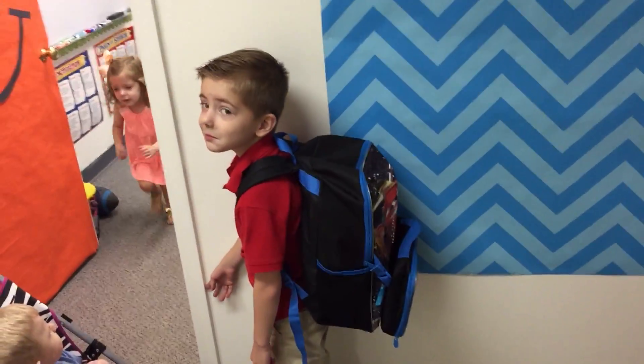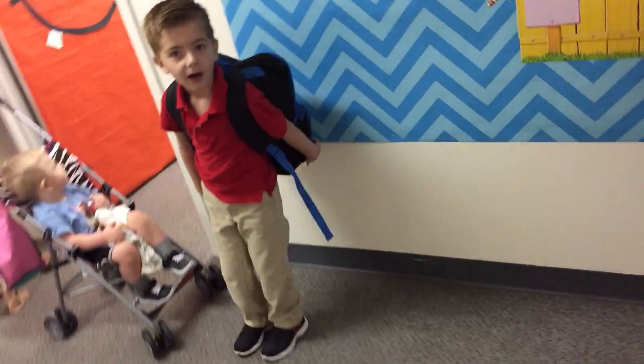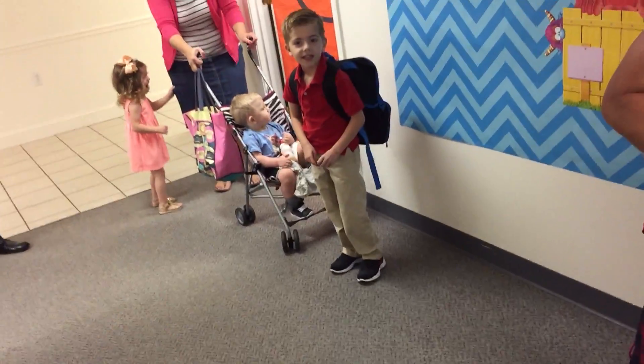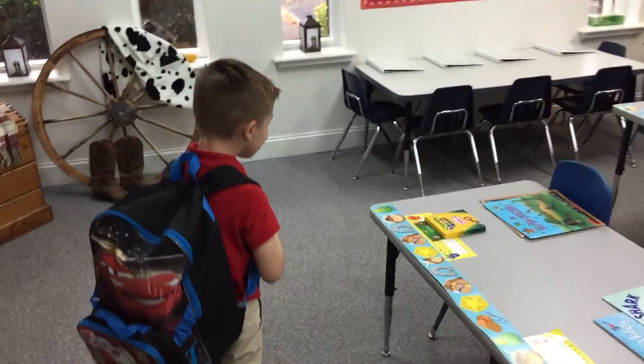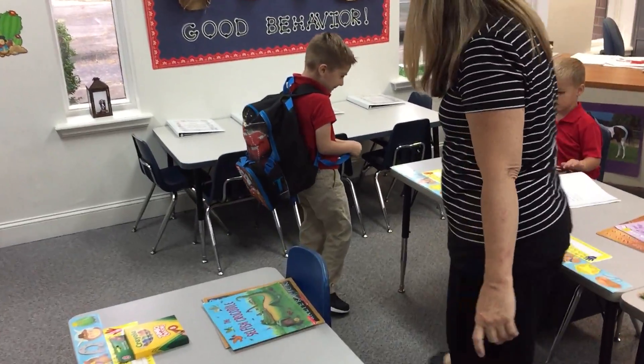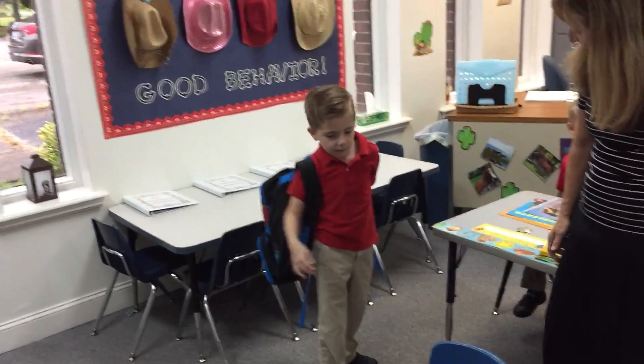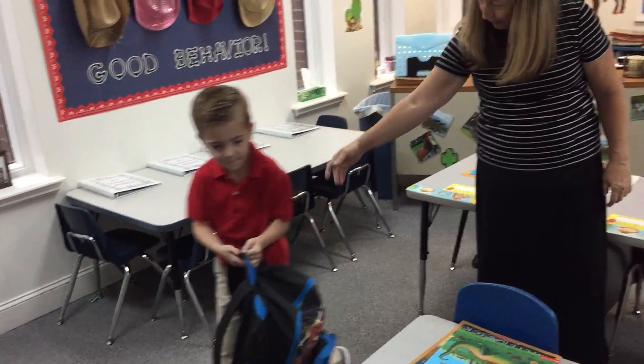Adelaide, come here! Hi, Sawyer! Welcome to your first day of school! You want to show me where your backpack hangs up over here? Come right over here and you can hang your backpack up! Your first day of school!